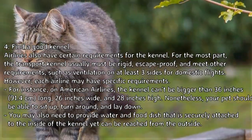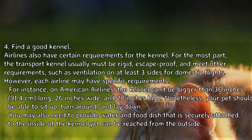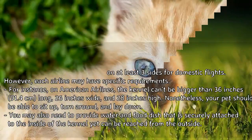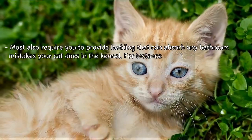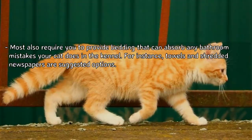Your pet should be able to sit up, turn around, and lay down. You may also need to provide a water and food dish that is securely attached to the inside of the kennel yet can be reached from the outside. Most airlines also require you to provide bedding that can absorb any bathroom mistakes, such as towels and shredded newspapers.